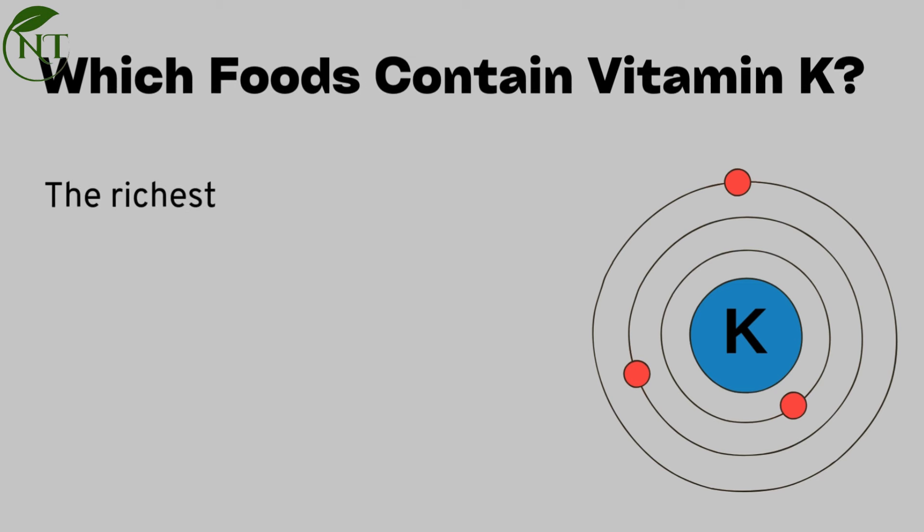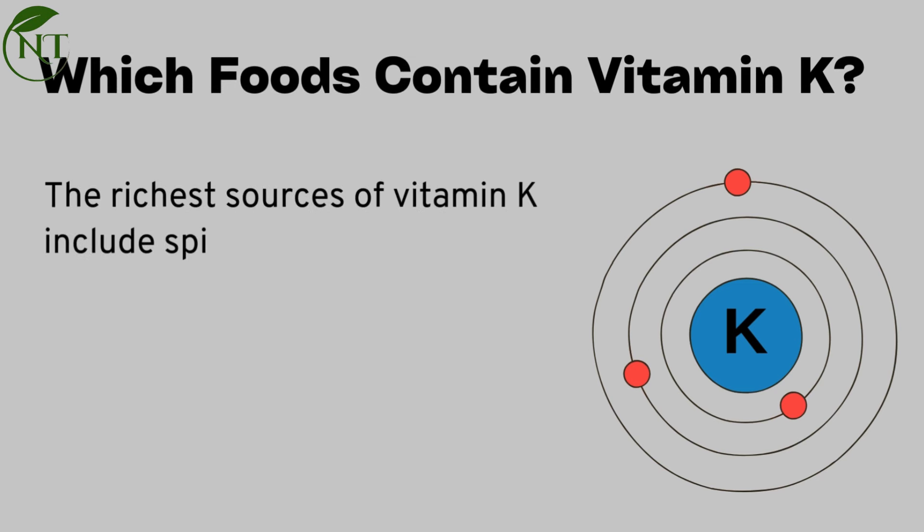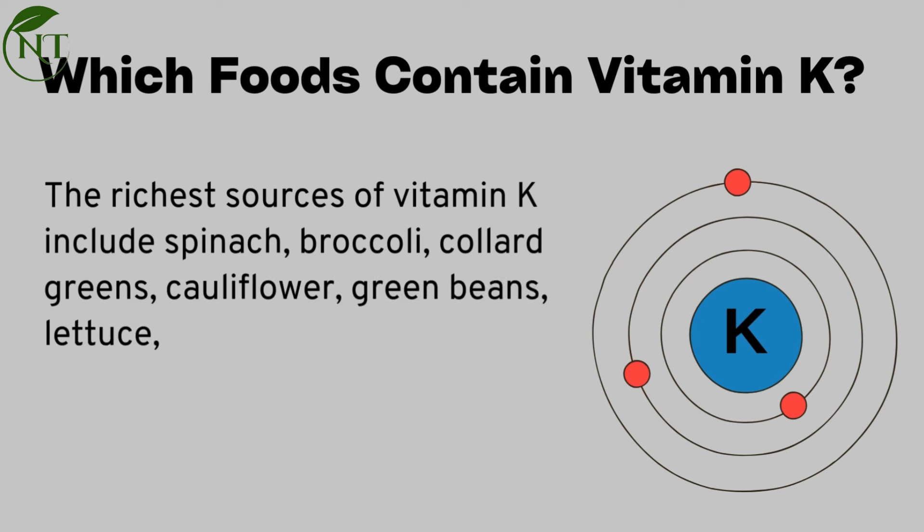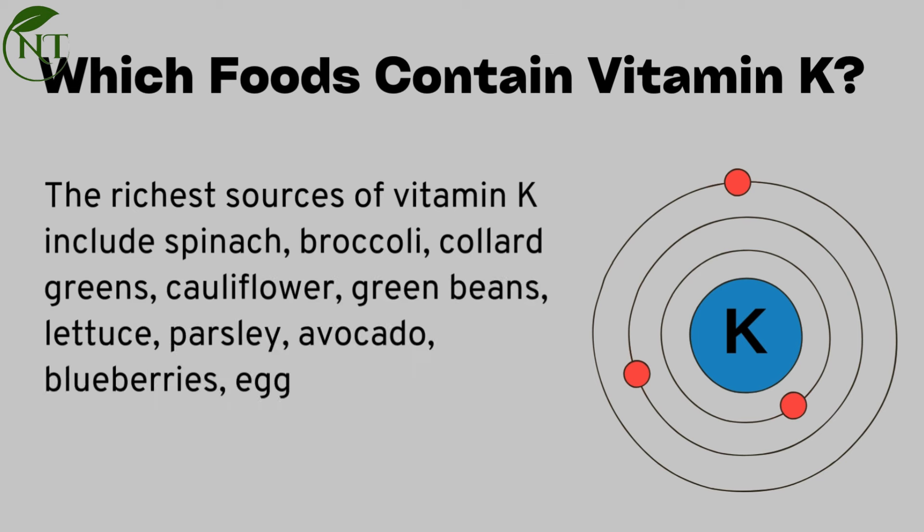Which foods contain vitamin K? The richest sources of vitamin K include spinach, broccoli, collard greens, cauliflower, green beans, lettuce, parsley, avocado, blueberries, eggs, and dairy products.